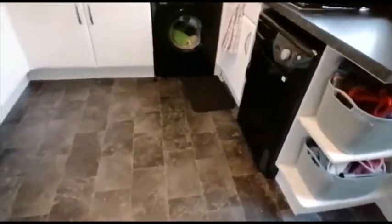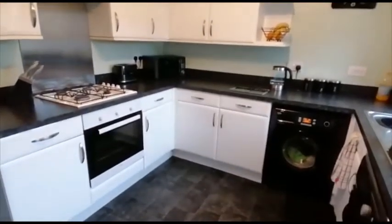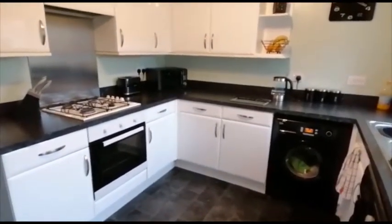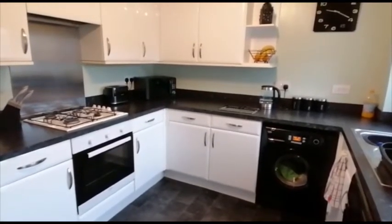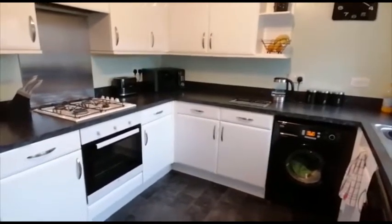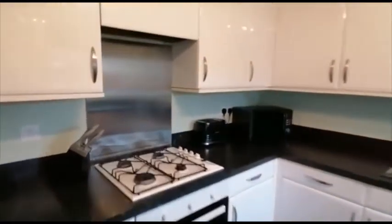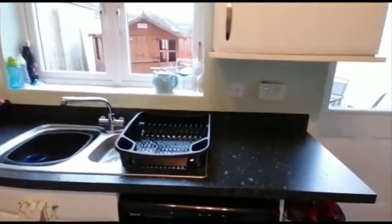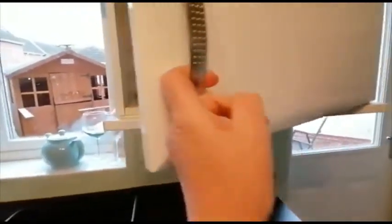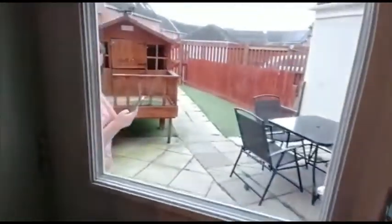The kitchen has a modern range of white units. There's plumbing for an automatic washing machine and space for a fridge freezer. Please bear in mind the property is currently occupied and tenanted, so the furnishings you see belong to the tenant — it will be offered unfurnished. Cooking facilities are by way of a gas hob and a fan-assisted electric oven, with a concealed extractor hood above. That cupboard houses the wall-mounted gas central heating boiler.